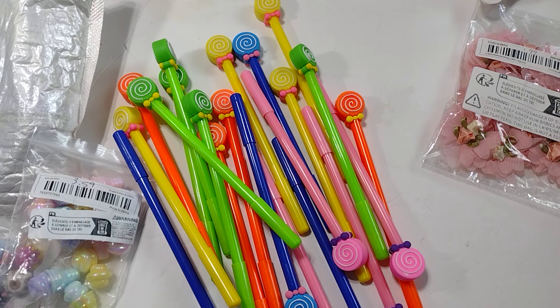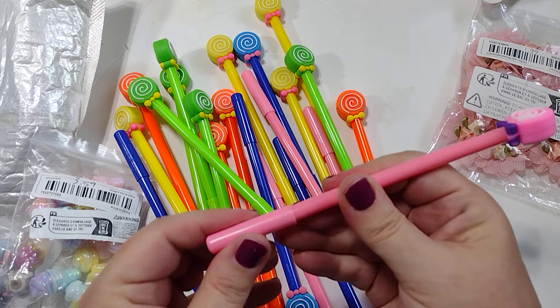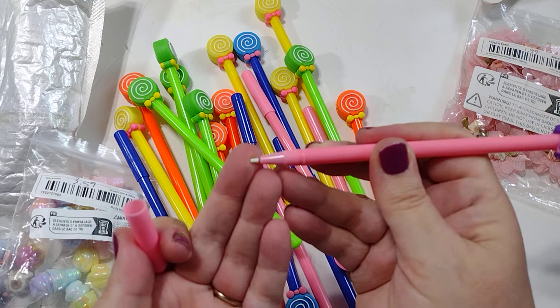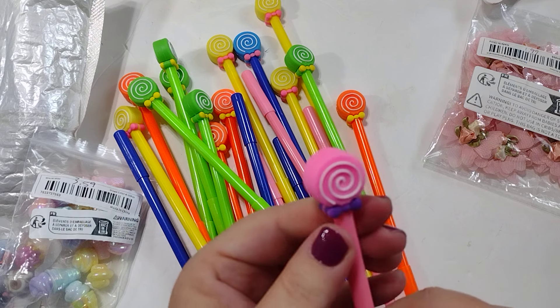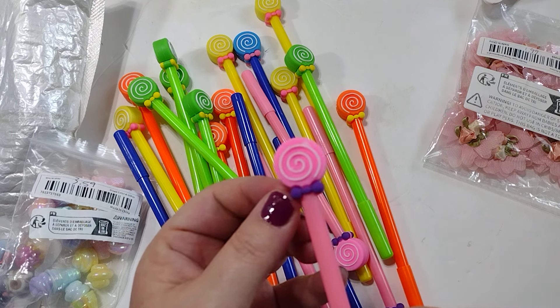It came with 20 adorable pins. They are plastic with a cap at the bottom — you take it off, there's the tip, and you just take that little white protectant piece off. Up here at the top is a sort of silicone-feeling pen topper. This one is pink with a little purple bow.